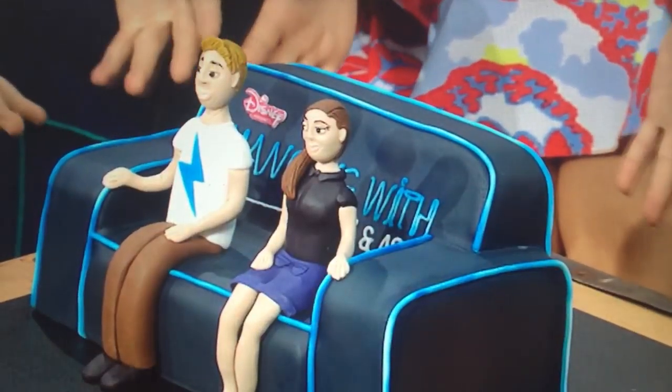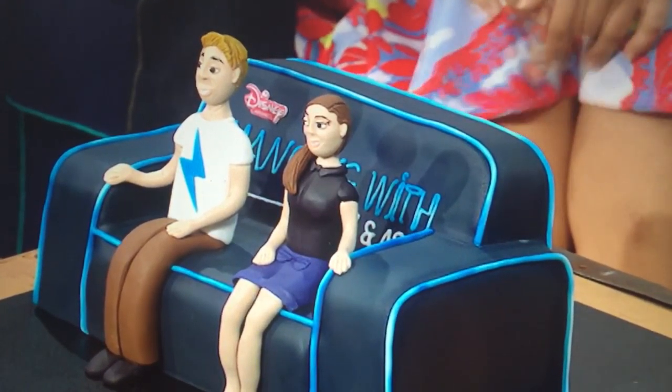But look how amazing this regular-sized cake is. Guys, this is Robert from Cake Art Australia, professional cake decorator and maker of this incredibly special Hanging with Adam and Ash Couch Cake.